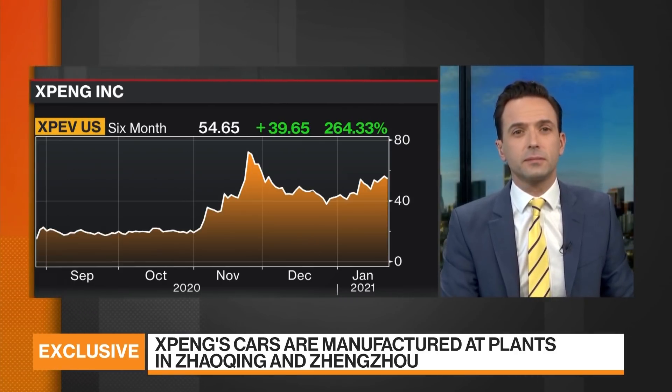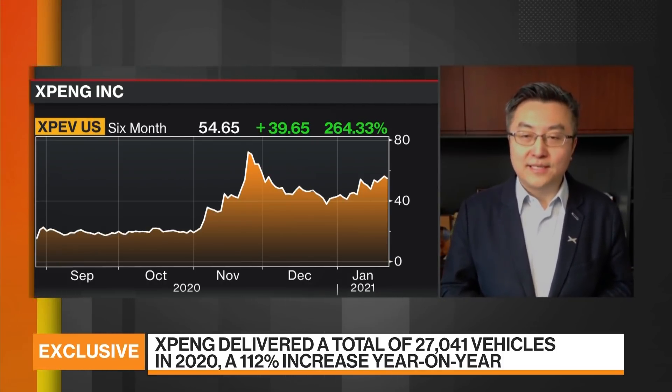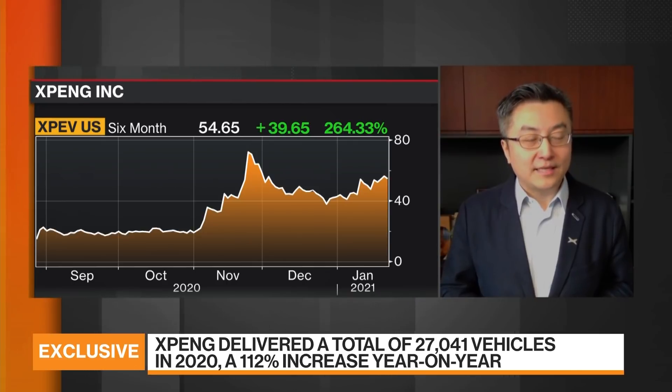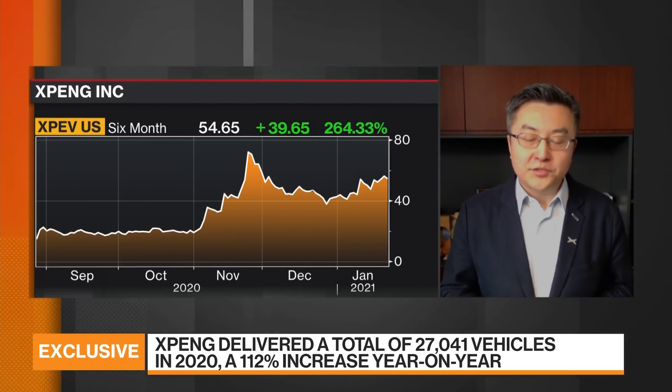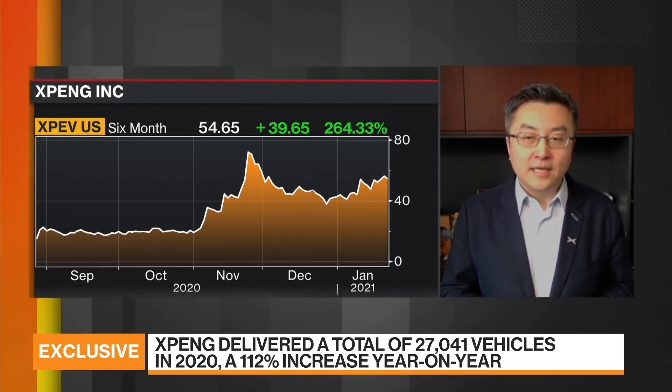I touched on this new model, the P5, which is expected to launch later in 2021. Do we have an update on the timing? Well, we haven't finalized the name of this model yet — P5 is what the market has been speculating. We will be announcing the specific model number. This third model will be launched this year, and we think we will be announcing full specifications and pricing in a few months, with mass-market deliveries beginning at the start of Q4.